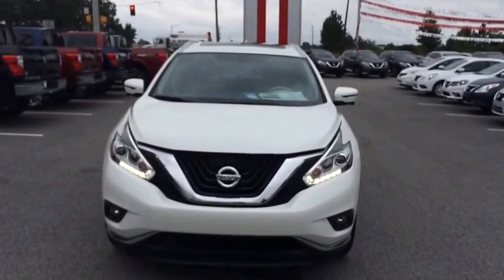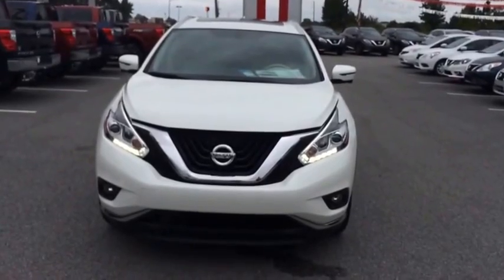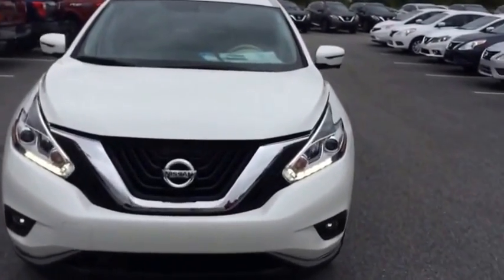Hey Robert, this is Ayo here at Veda Nissan of Statesboro. Just wanted to give you a quick look at that 2016 Nissan Murano you inquired about. This is the Platinum with the Tech Package.